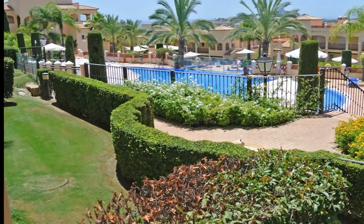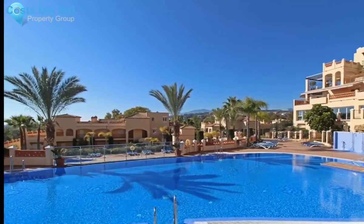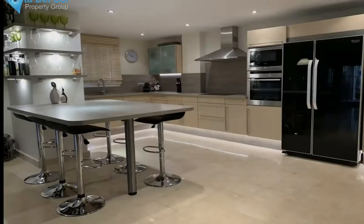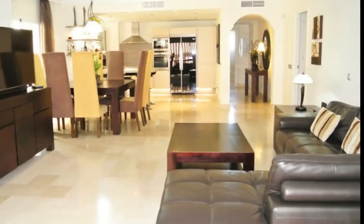An extremely spacious three-bedroom corner garden apartment overlooking the magnificent pool area in this top quality development. There is a vast living room leading to the terrace, which has fabulous views over the pool, gardens, and the sea beyond.